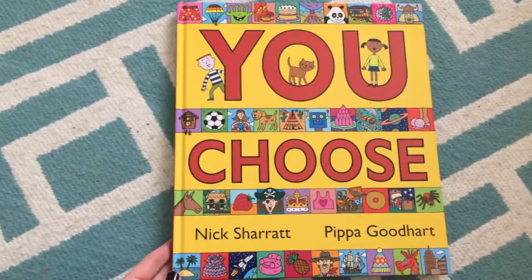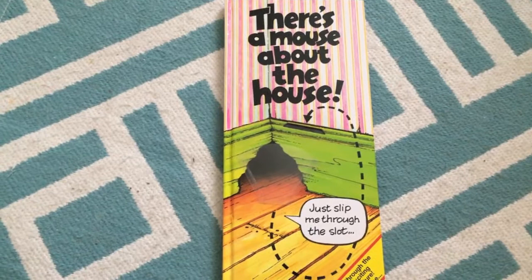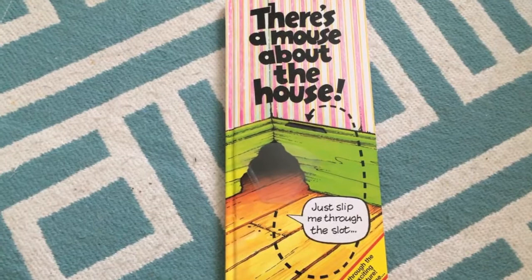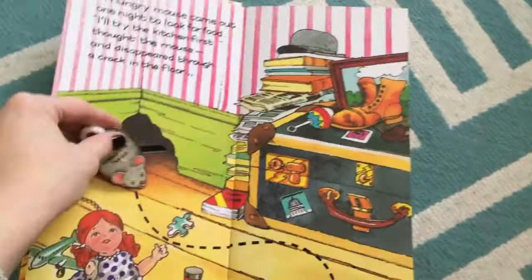There's a Mouse About the House is one of our most loved books. I want to be completely honest — just because a book has a little wear and tear doesn't mean it loses anything. With Usborne, we do replace damaged books for half off, no matter what the reason for the damage. I tell you this because my child plays with it so much — almost like a house — making the mouse do different things. He goes through the holes so much that yes, over time it can get a little tear, but it does not phase us at all.